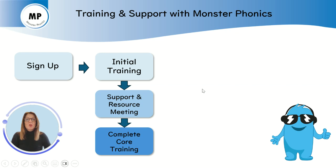Within the first half term, your whole staff will need to complete our core training, which is readily available from our online training hub. This training covers how the Monstophonics system works and all the key features of delivering high quality phonics and early reading using the Monstophonics program.